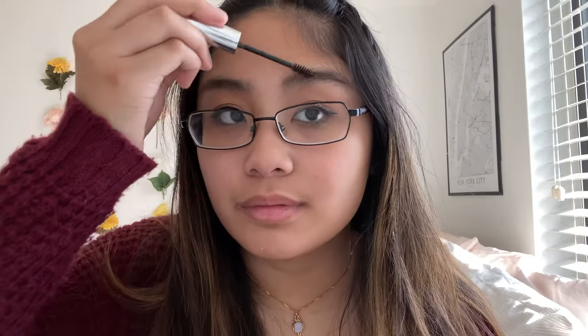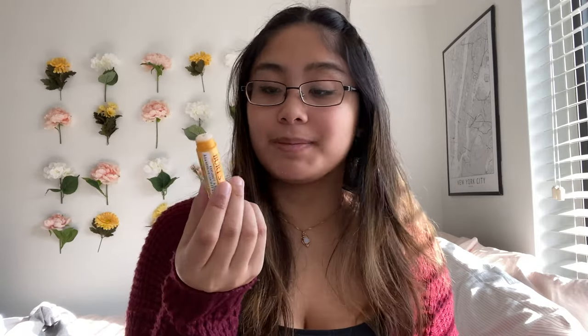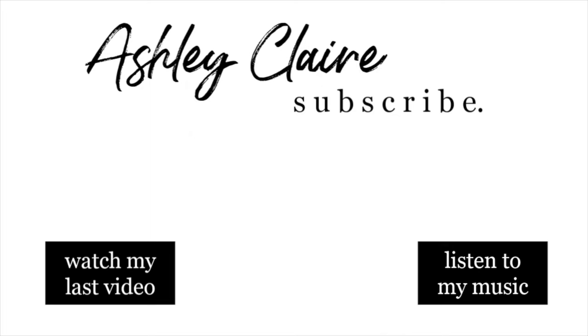And then the last touch is just to go in with some lip balm. This is the Burt's Bees Coconut and Pear flavor — you don't want to let your lips get dry. Oh my god, the sun is out! So this is the finished makeup look. It's very, very simple, and it just helps me feel a little bit better for the day. I hope you guys enjoyed watching. Maybe this helped you. And if you made it to this point in the video, you are a very good human. I'll see you in my next one. Bye!